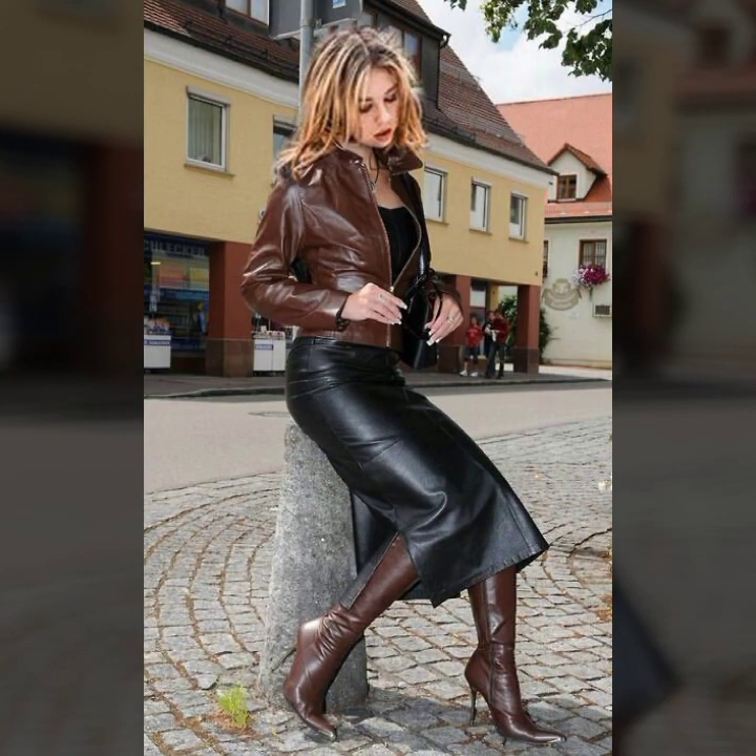If you try it, I hope you look so nice, very stylish, and you look too gorgeous. I hope you must try it.